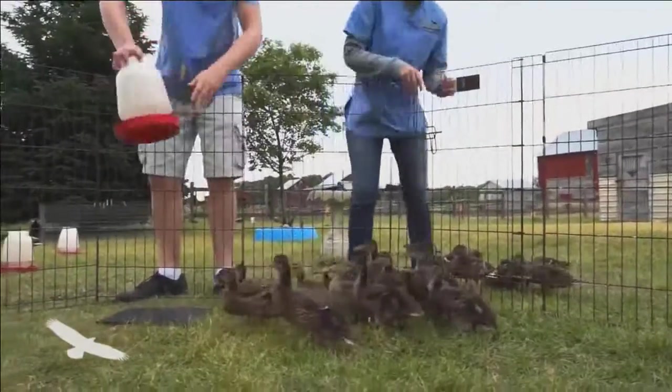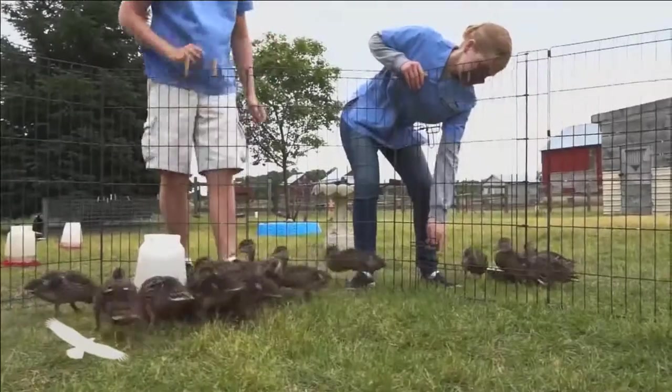We want to empower them and make sure that they really understand — going, wow, we can do this, or there are actual wildlife places where I can go and volunteer and help out. We want to empower them to make the difference for their future and for the environment's future as well.